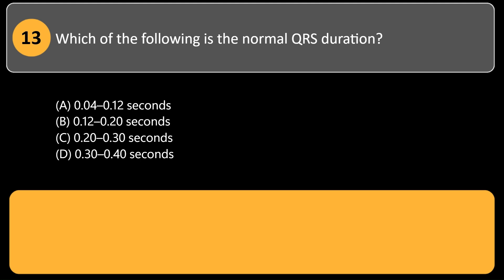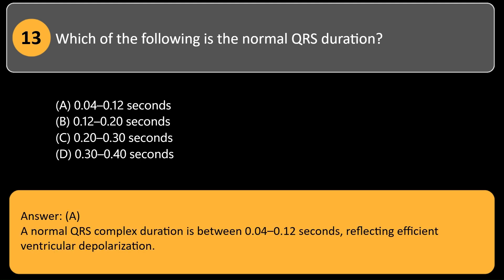Which of the following is the normal QRS duration? A. 0.04 to 0.12 seconds. B. 0.12 to 0.20 seconds. C. 0.20 to 0.30 seconds. D. 0.30 to 0.40 seconds. Answer: A. A normal QRS complex duration is between 0.04 to 0.12 seconds, reflecting efficient ventricular depolarization.